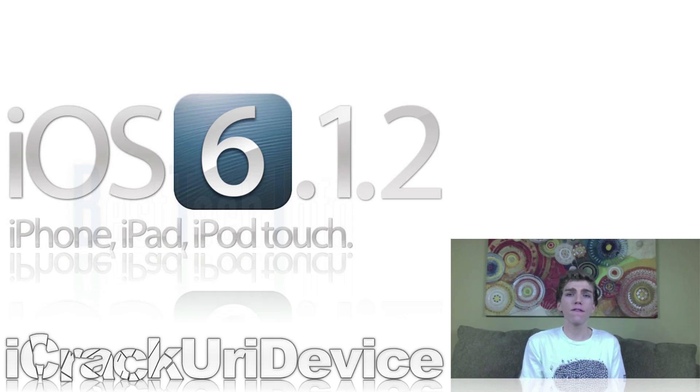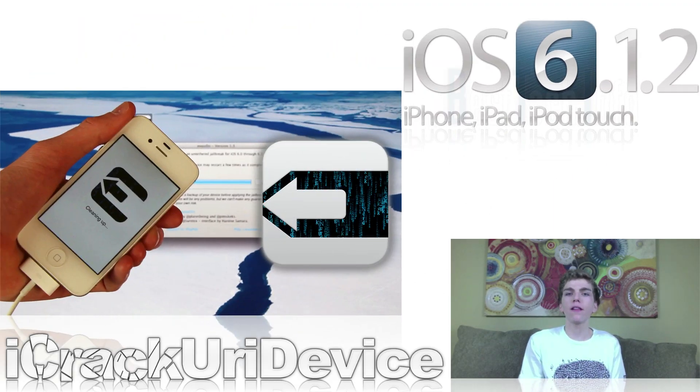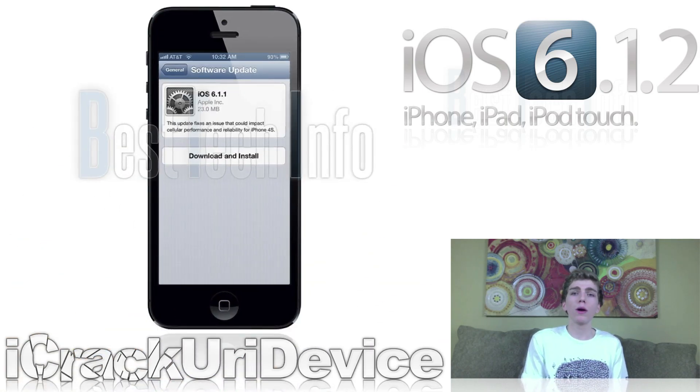Similar to Apple's iPhone 4S-exclusive 6.1.1, iOS 6.1.2 will be a rather small update that should hopefully just correct the exchange and lock screen issues. It's highly probable that, like iOS 6.1.1, Apple will leave the vulnerabilities exploited by Evasion to achieve an untethered jailbreak on iOS 6 through 6.1.1 unpatched in 6.1.2. And because Apple is reportedly scheduled to release 6.1.2, their beta release from last week will likely be pushed back, most likely to 6.1.3.